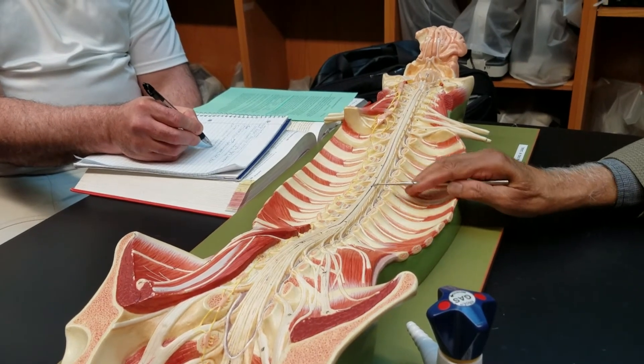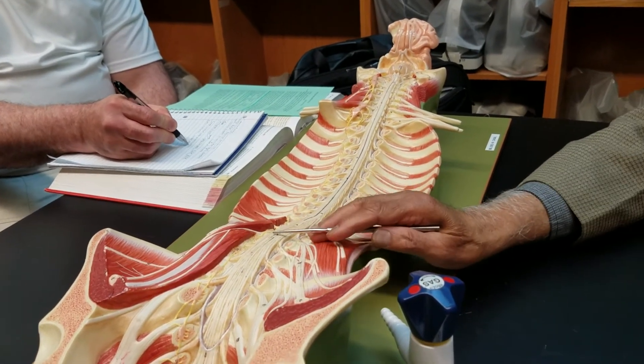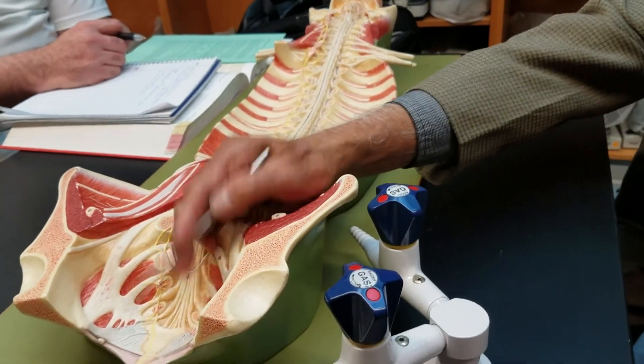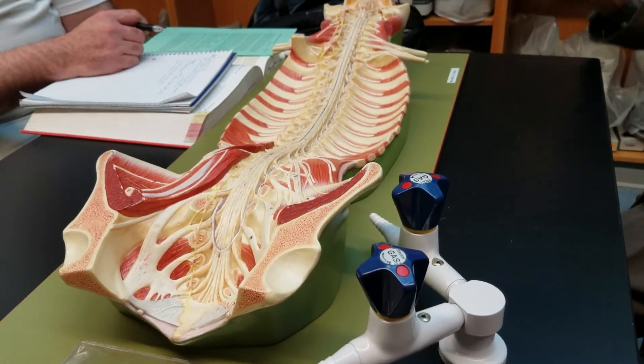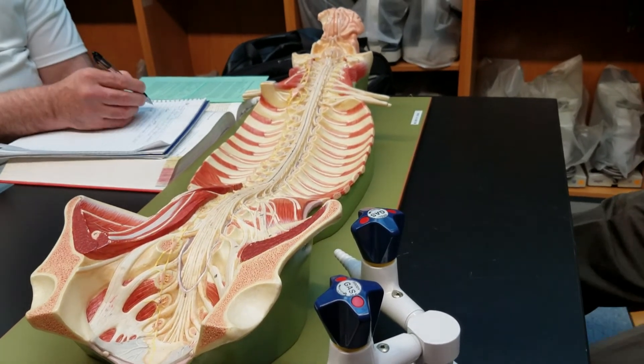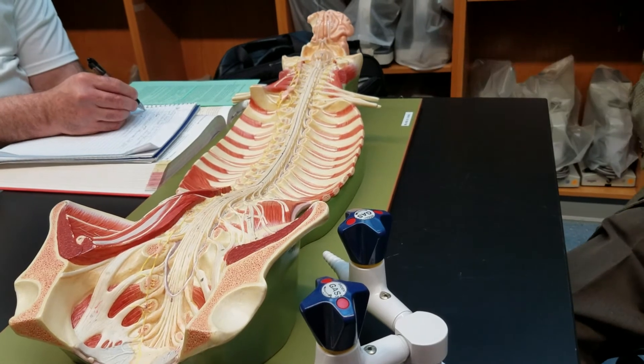There are 12 pairs of thoracic nerves, 5 pairs of lumbar nerves, 5 pairs of sacral nerves, and 1 pair of coccygeal nerves. If you add them up, there are 31 pairs of spinal nerves and 12 pairs of cranial nerves.